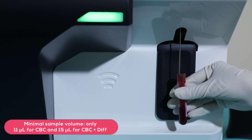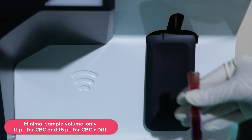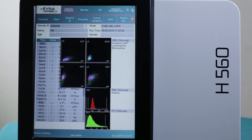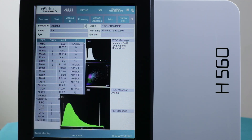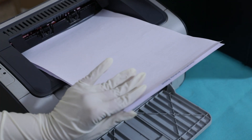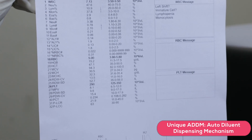H560 requires only 11 µL of sample volume for CBC and 15 µL for differential mode. All thirty-two parameters including PLCC and PLCR are enumerated in whole blood, capillary and pre-dilution modes, with a unique auto-diluent dispensing mechanism for pre-dilution.